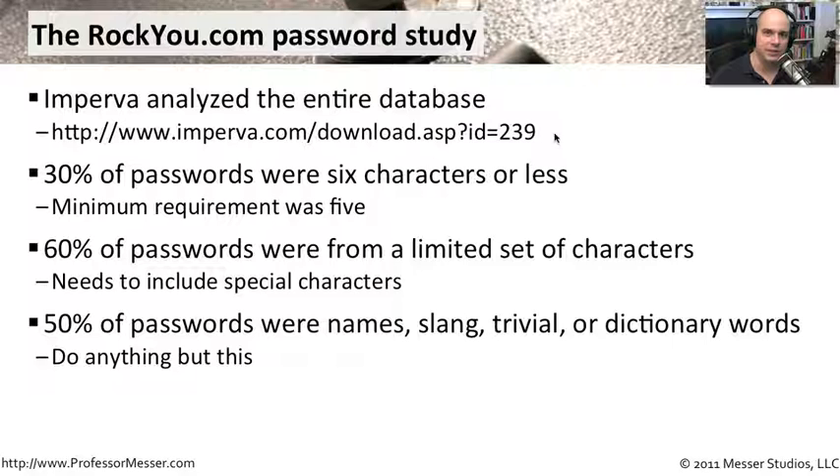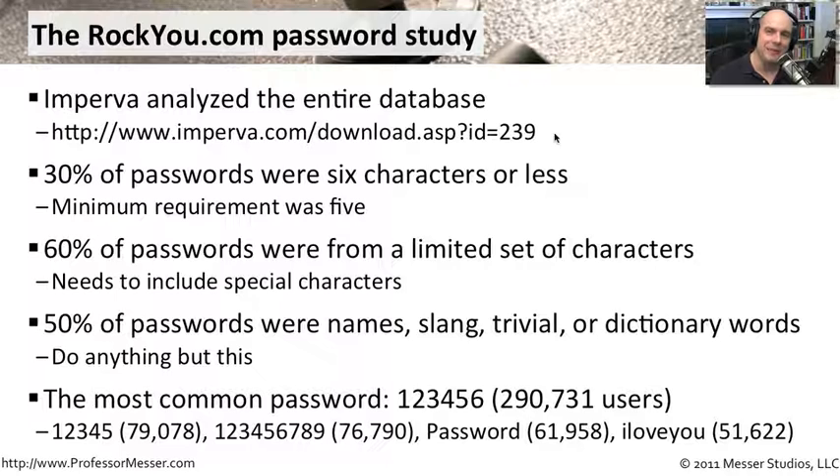You want passwords that are very different and much stronger than dictionary words. The most common password was 123456, used by 290,000 users. 79,000 users had 12345, 76,000 had 123456789, and 61,000 users had 'password' as their password. 'I Love You' rounded out the top entries with 51,622 users — and there were many more listed in the PDF. This points to how diligent we must be in enforcing strong passwords and auditing our systems to ensure compliance.